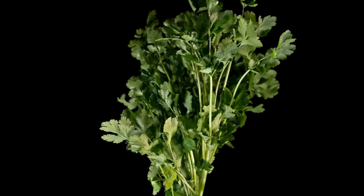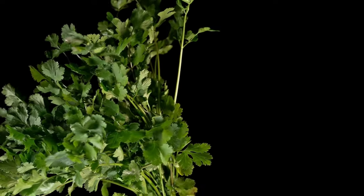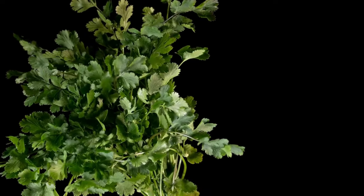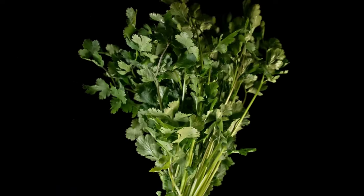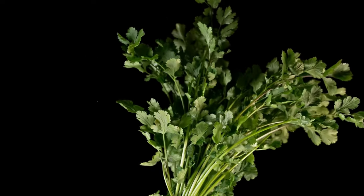Cholesterol management: coriander leaves have been shown to help lower levels of LDL (bad) cholesterol and triglycerides in the blood, while increasing levels of HDL (good) cholesterol, promoting heart health and reducing the risk of cardiovascular disease.